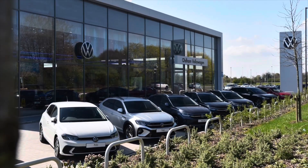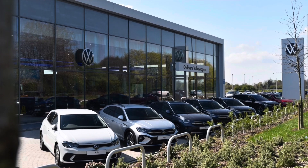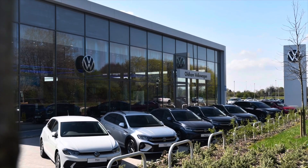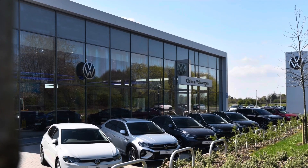This vehicle comes with a minimum of three years warranty and one year's roadside assistance and much more. To learn more about the vehicle or to get yourself in for a test drive, please get in touch on 0161 825 8520 — we're more than happy to provide more information, or you can enquire online today.